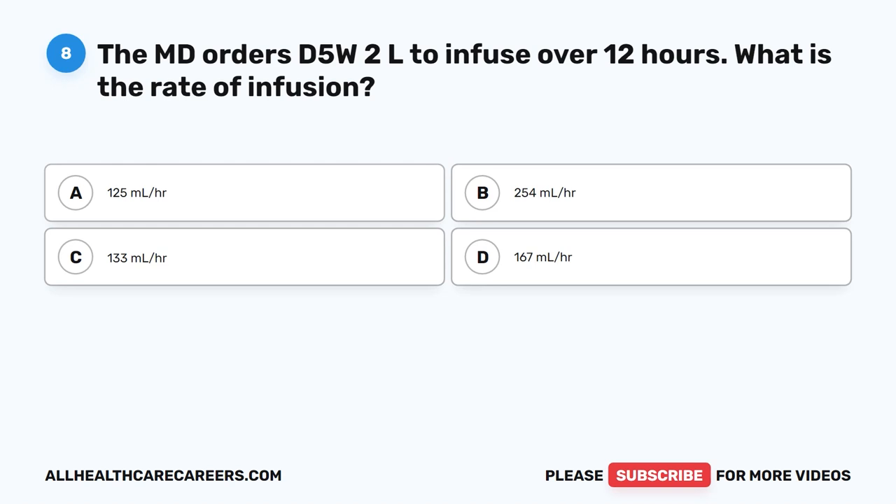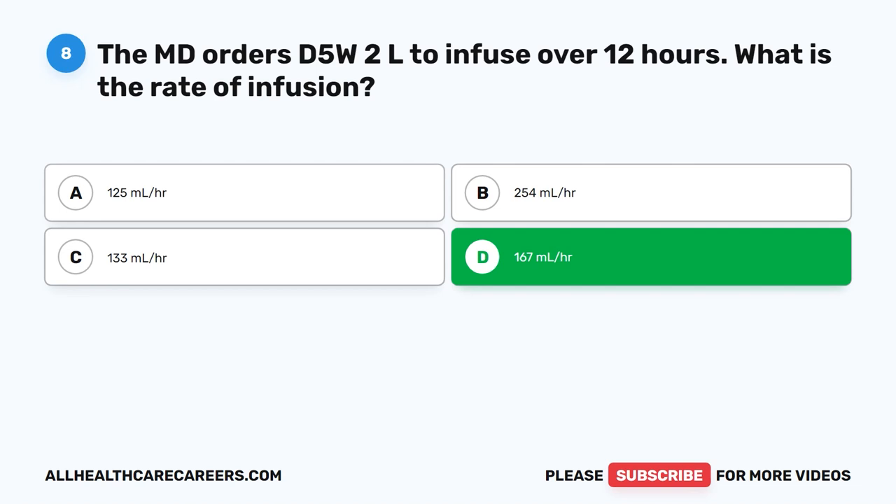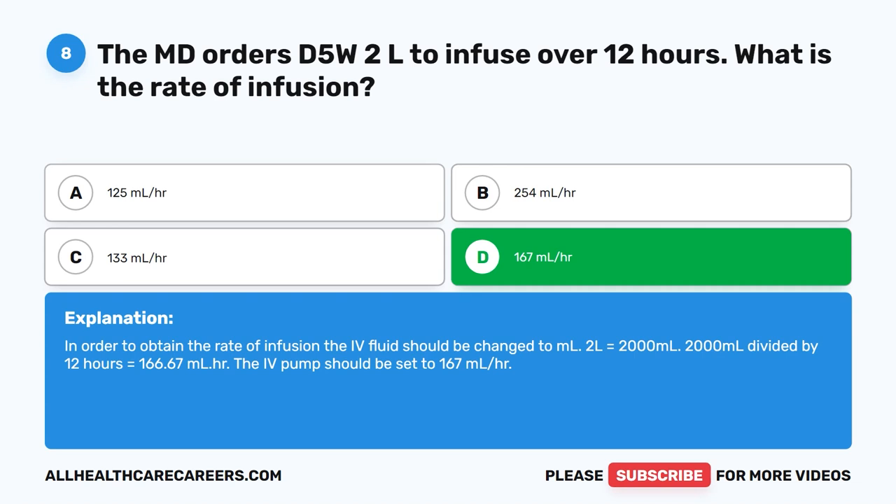Question 8. The MD orders D5W 2L to infuse over 12 hours. What is the rate of infusion? A. 125 ml/hr. B. 254 ml/hr. C. 133 ml/hr. D. 167 ml/hr. The correct answer is D. 167 ml/hr. In order to obtain the rate of infusion, the IV fluid should be changed to ml. 2L equals 2,000 ml. 2,000 ml divided by 12 hours equals 166.67 ml/hr. The IV pump should be set to 167 ml/hr.